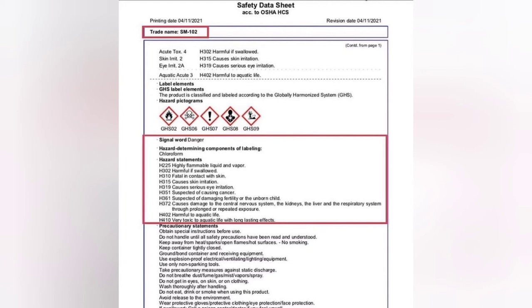It's got hazard-determining components of chloroform. Under hazard statements, it reads that it is highly flammable liquid and vapor, harmful if swallowed, fatal in contact with skin, causes skin irritation, causes serious eye irritation, suspected of causing cancer, suspected of damaging fertility or the unborn child, causes damage to the central nervous system, the kidneys, the liver, and the respiratory system through prolonged or repeated exposure. Harmful to aquatic life, and very toxic to aquatic life with long-lasting effects.